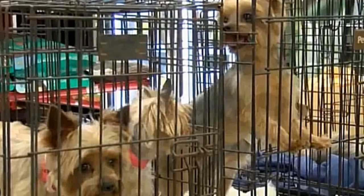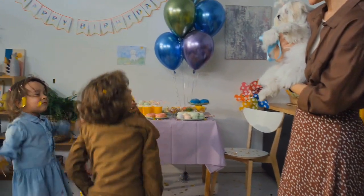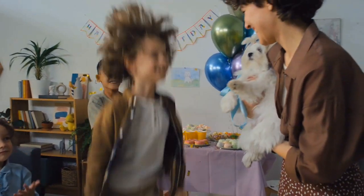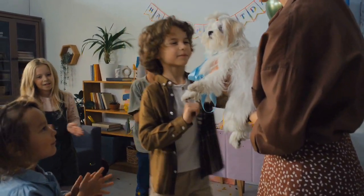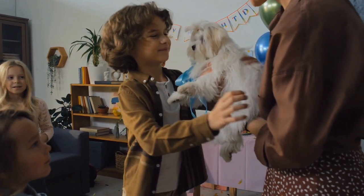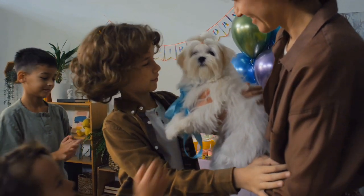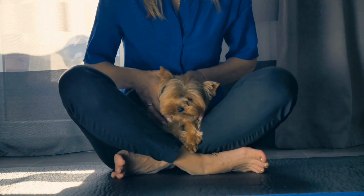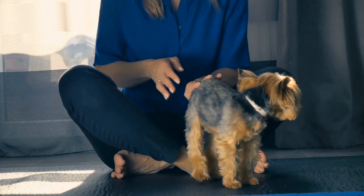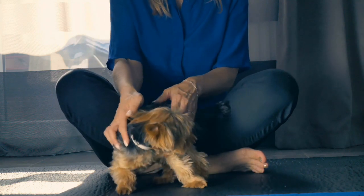Rescuing a Yorkshire Terrier, or any dog, can be a heartwarming and gratifying experience. Basically, you're welcoming a new member to your family. To make your Yorkie as physically comfortable as possible in its new and unfamiliar environment, and to make sure your experience is as positive as possible, here are some items you should have ready before your furry, four-legged family addition walks in the door. The following essential items apply to Yorkies, or any dogs for that matter, and are easily available from reputable pet stores, or you can click on the Amazon links in the description section below.